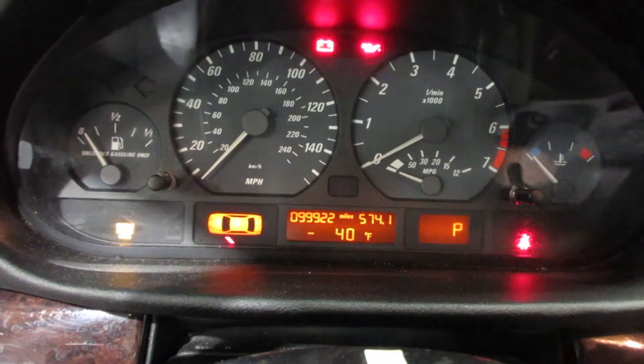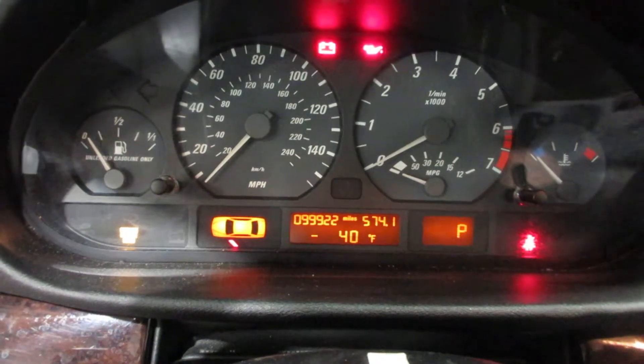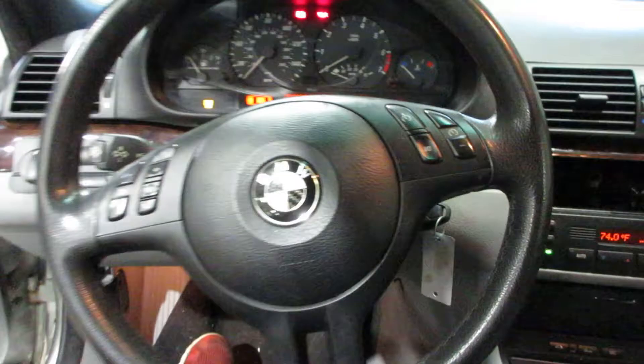The vehicle currently has 99,922 miles on the motor. Nice temperature control there.